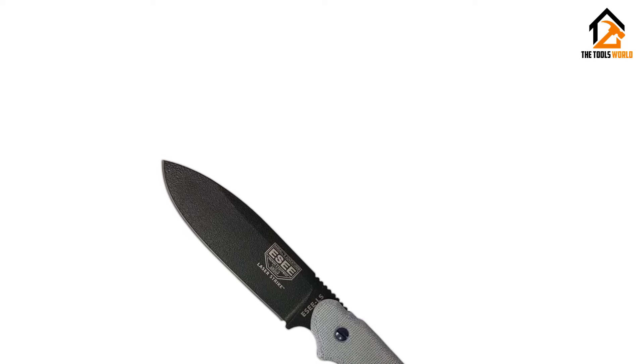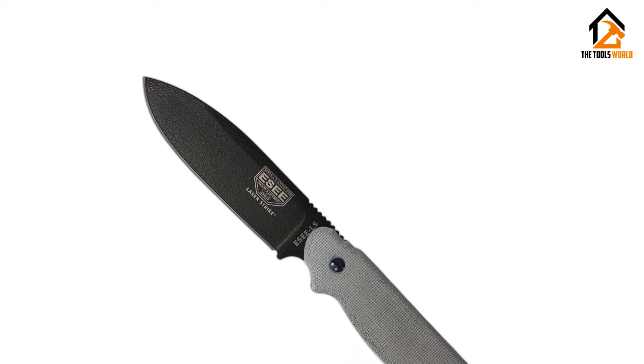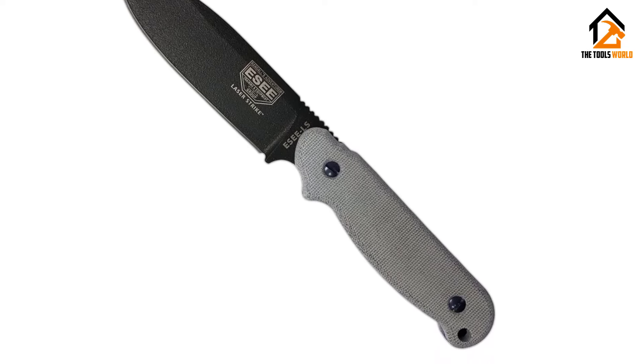Now for the 'strike' portion of its name — despite weighing in at just over half a pound at 9.5 ounces, the SC Laser Strike is a devastating chopper. We've hacked and batoned logs that should have broken it in two, then handed it to friends to give it a try.